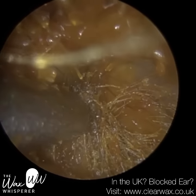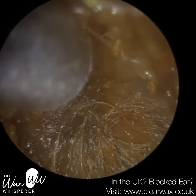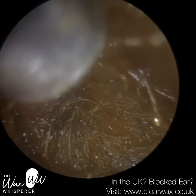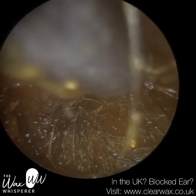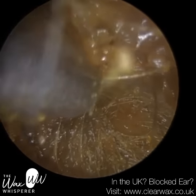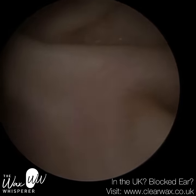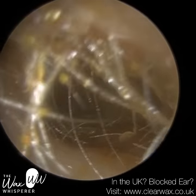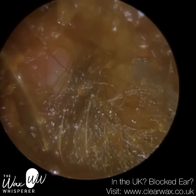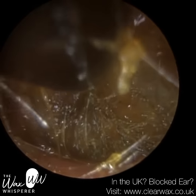You can see now I can see the posterior aspect of the eardrum — there's a bit of a blue tinge. At this stage the patient could hear significantly better. But I want to try and remove as many of these hairs as possible. I'm not going to remove all of them — it's just not possible without potentially causing trauma to the ear. So I'm going to be sensible and remove as much as I can.